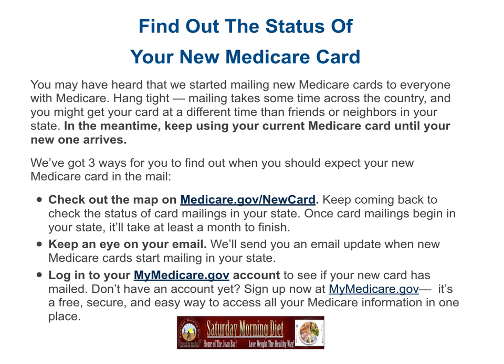Hang tight. Mailing takes some time across the country, and you might get your card at a different time than friends or neighbors in your state. In the meantime, keep using your current Medicare card until your new one arrives.